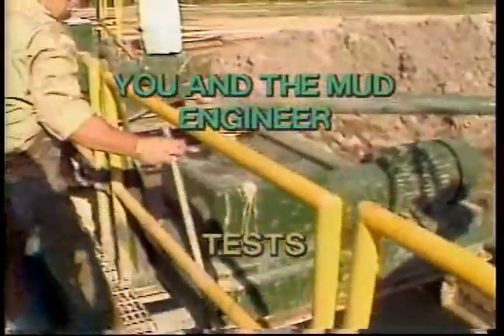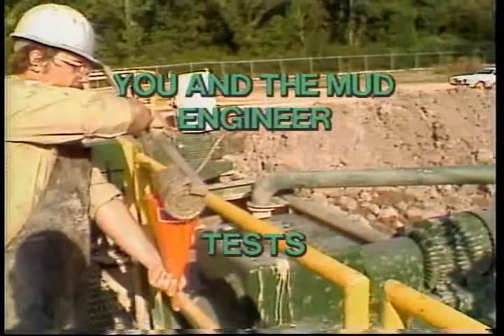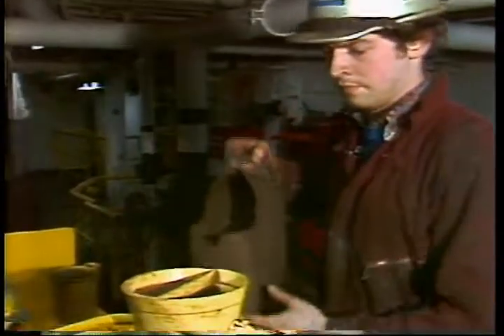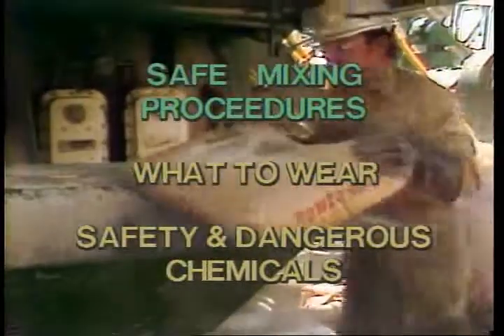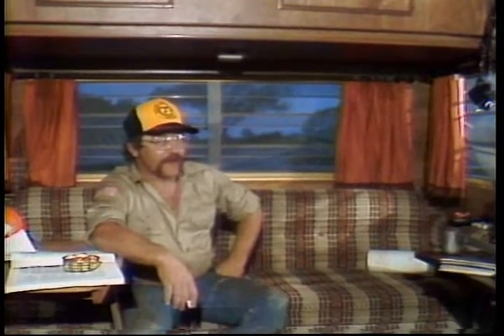Then in part two, we'll pick up with how your work with the mud relates to the mud engineer and how he controls the mud's properties, as well as the tests that you and the mud engineer will be doing on the mud, what they tell, and how to do them. Some of these tests you'll be doing; the others will be done by the mud engineer. Then we'll wrap it up with a little on how to mix the mud, what to wear, and how to keep from getting hurt by some of those more dangerous chemicals.